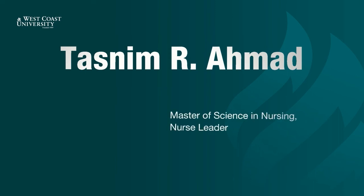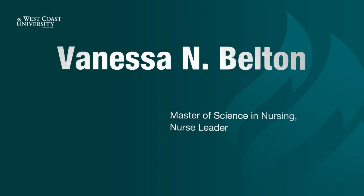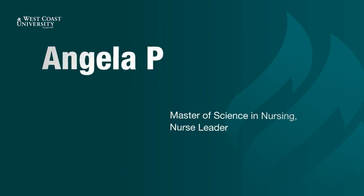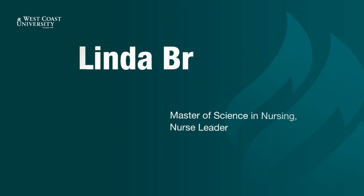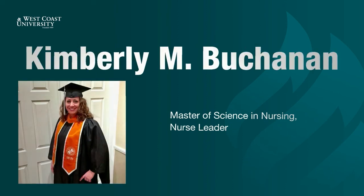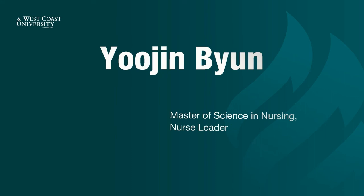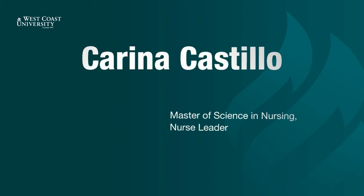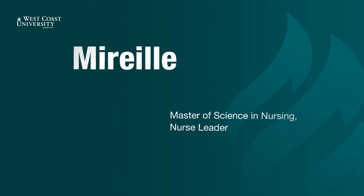Tasneen Ahmad. Argeshti Babakanian. Vanessa Belton. Marie-Claude Benoit. Angela Bermudez. Shannon Boyle. Linda Brukens. Kimberly Buchanan. Nicole Burnham. Eugene Byun. Katiuszka Cabrera. Karina Castillo. Enrique Cateriano. Mireille Carbell.